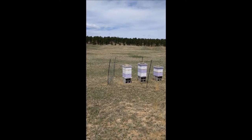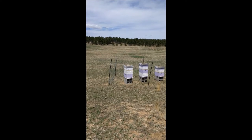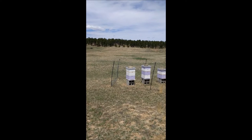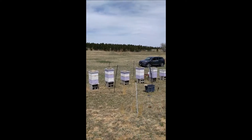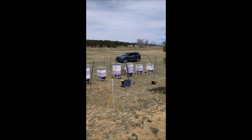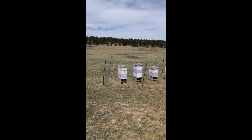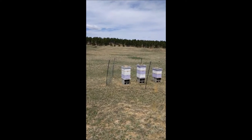Hello, today is April 28th, it's about 12 o'clock — a beautiful Sunday. I just got done requeening that first hive. Right now, as you can see down there, we do have seven hives, and I'll go through the list of what we're doing on each one of them and give a quick update.